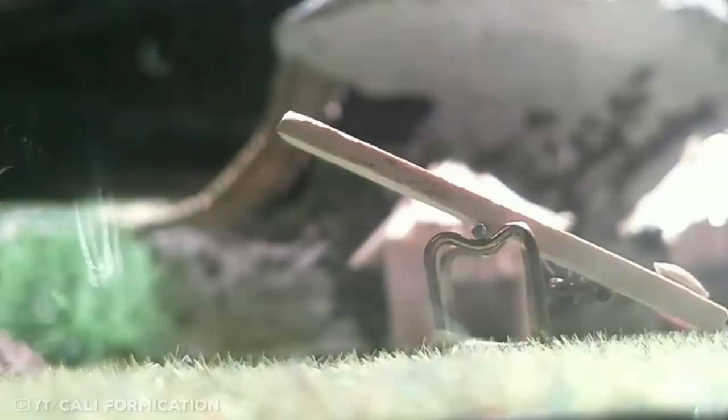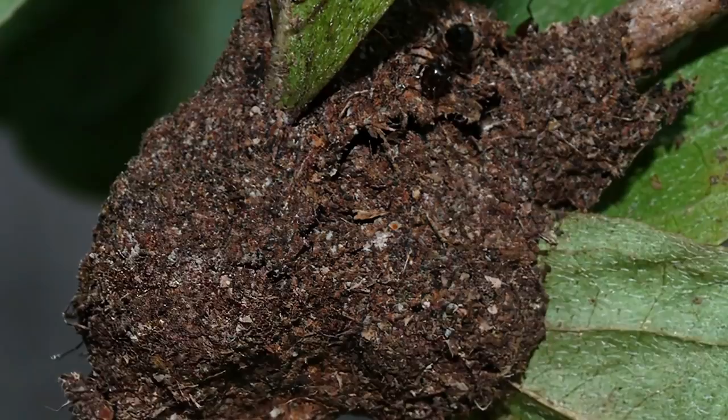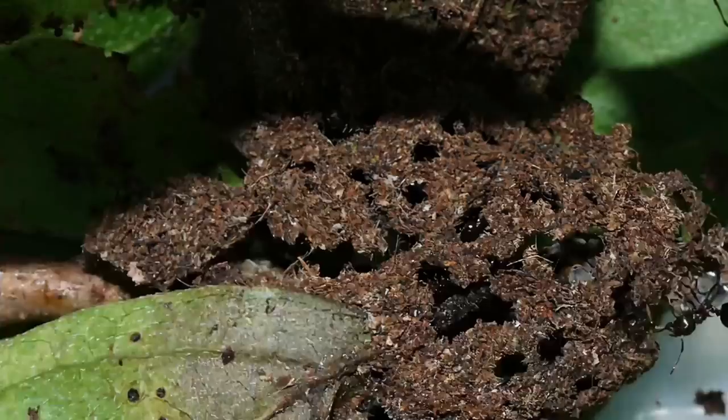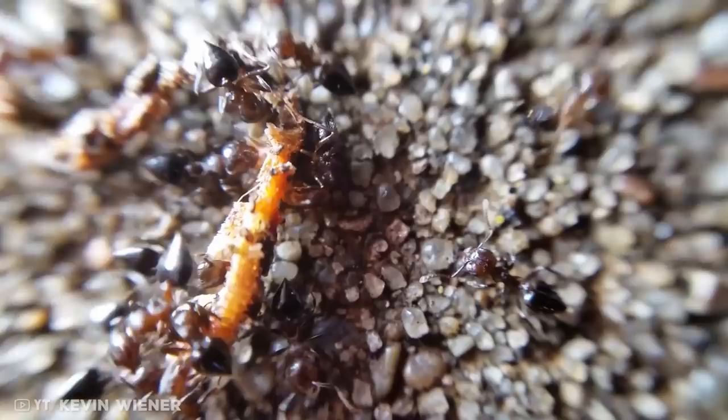Number 8: the acrobat ant. Known for lifting their heart-shaped lower half when threatened, acrobat ants live and nest high up in the trees. They make spheroid-shaped carton nests that look like flattened balls, by mixing chewed-up plants with soil. Nests can range anywhere from the size of a golf ball to a football, often constructed on twigs but sometimes found on branches and tree trunks. They build these homes by draping a single layer of carton over chosen twigs and repeating the process to thicken the layers.